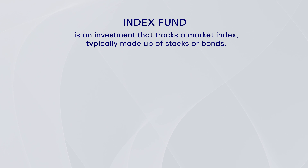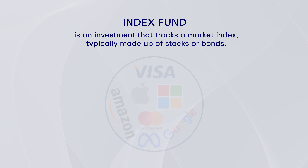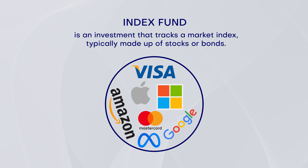Point number seven is to invest in low-cost index funds. Index funds are a great option for beginners because they offer diversification, low fees, and less volatility than individual stocks. An index fund is an investment that tracks a market index, typically made up of stocks or bonds. It's like a ready-made package of investments that lets you own a little bit of many different companies without having to choose which ones to buy yourself — like buying a mixed bag of candies instead of picking just one. Simply put, an index fund is a convenient, easy, and lower-risk way to invest in a mix of companies without the stress of picking individual stocks.